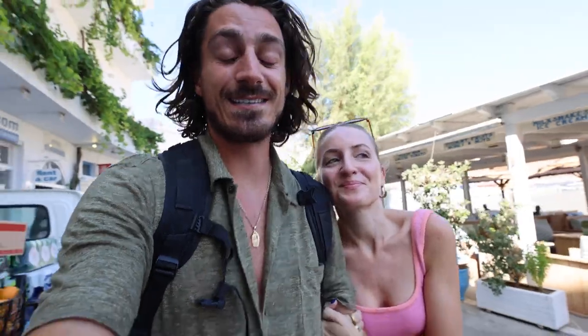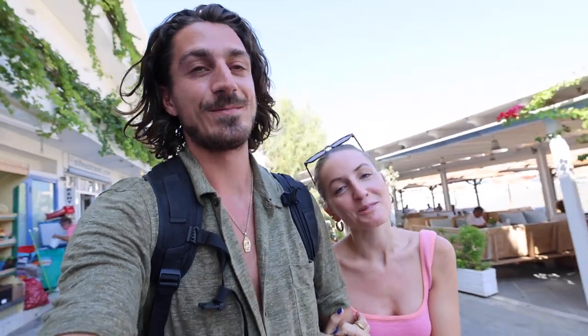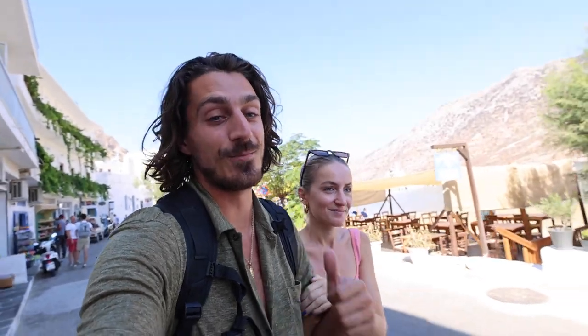This is the end of our Sifnos vlog — we hope you enjoyed it! Make sure to subscribe because next week's vlog will be super interesting as well. It's free and easy, you just have to click a button. If you liked this video make sure to give it a thumbs up, and we will see you next week. Bye!